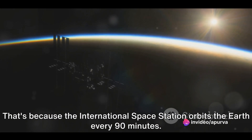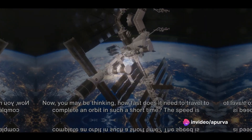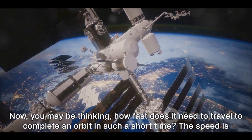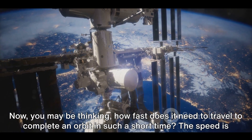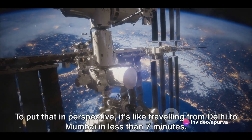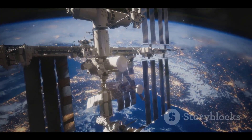That's because the International Space Station orbits the Earth every 90 minutes. You may be thinking, how fast does it need to travel to complete an orbit in such a short time? The speed is a whopping 17,500 miles per hour. To put that in perspective, it's like traveling from Delhi to Mumbai in less than 7 minutes.